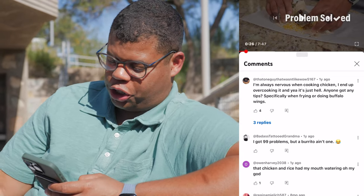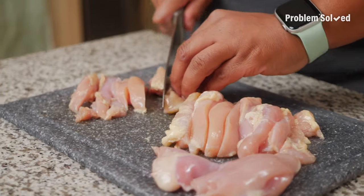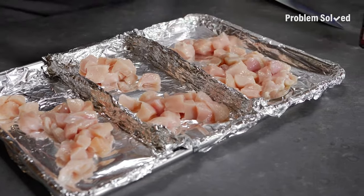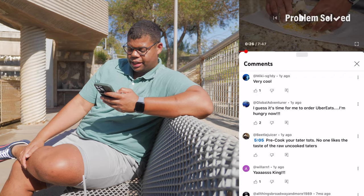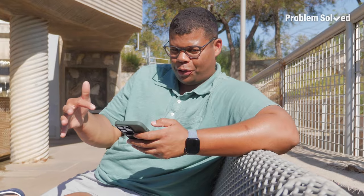'I'm always nervous when cooking with chicken — anyone got any tips?' Don't cook a whole chicken breast if you're beginning out. Do small dices, because that'll cook in just a few minutes in a skillet versus trying to cook a chicken breast all the way through. 'Pre-cook the tater tots — no one likes the taste of raw uncooked taters.' Tater tots are actually already cooked; you're just reheating them. That's why it works in a casserole — you're just heating them through.